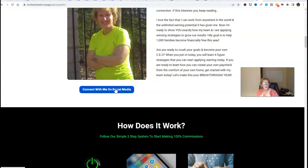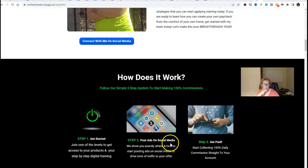After you get done watching this video, click on the link, go to my website, yoursuccessblueprint.net. Input a valid email address and you're going to be redirected to the page where I want you to watch that video first. Scroll down, review everything. This is a very simple three-step approach and three-step system. You select one of the levels to get access to your products and your step-by-step digital marketing training.